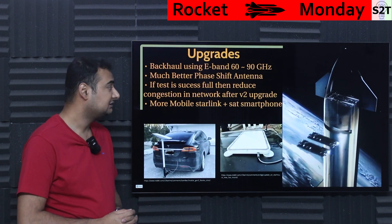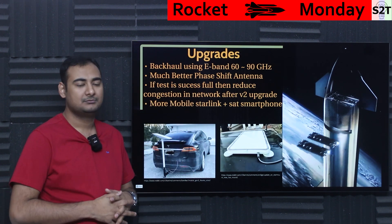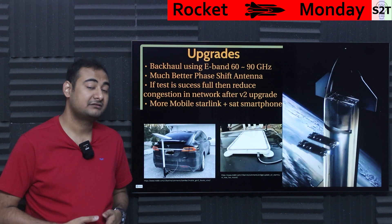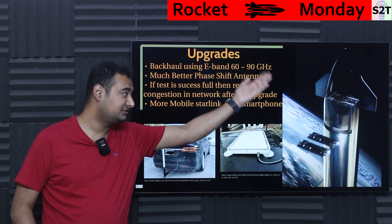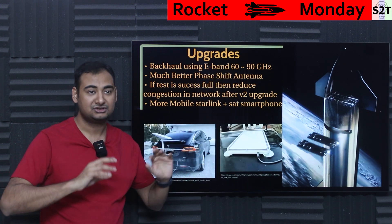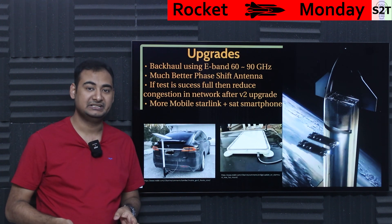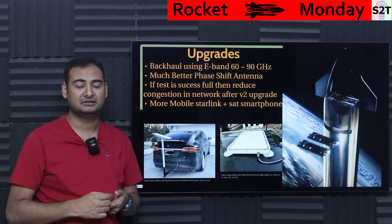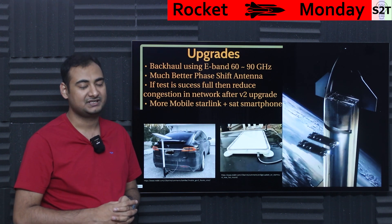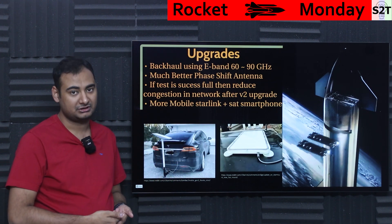The core upgrade for backhaul connectivity: SpaceX wanted to use inter-satellite lasers from day one, but lasers are expensive and large, and require Starship to be viable at scale. They ideally want to launch multiple orbital shells in one go — at minimum one full orbital ring per launch — otherwise it's too inefficient even at SpaceX's low costs. In the meantime, they're upgrading the backhaul to E-band.